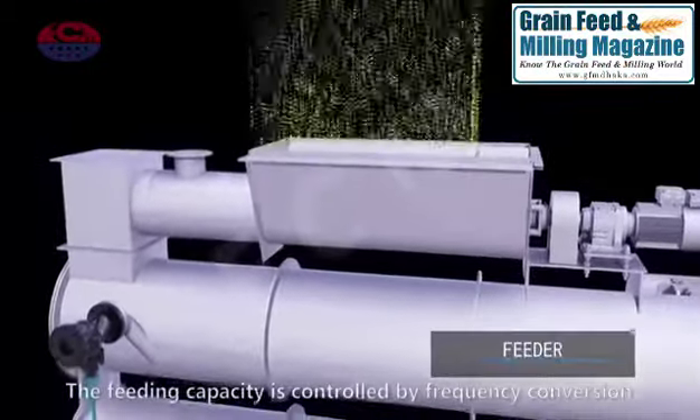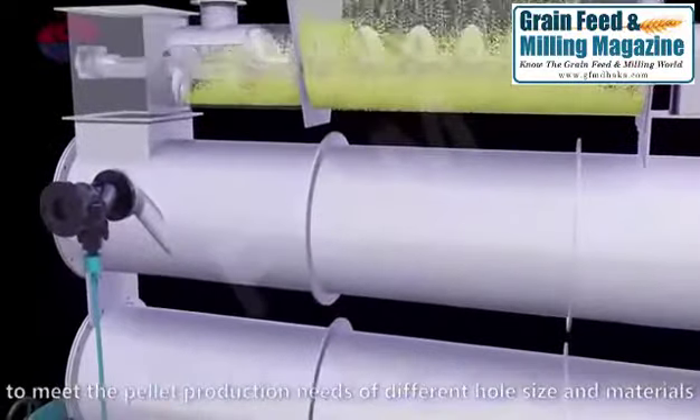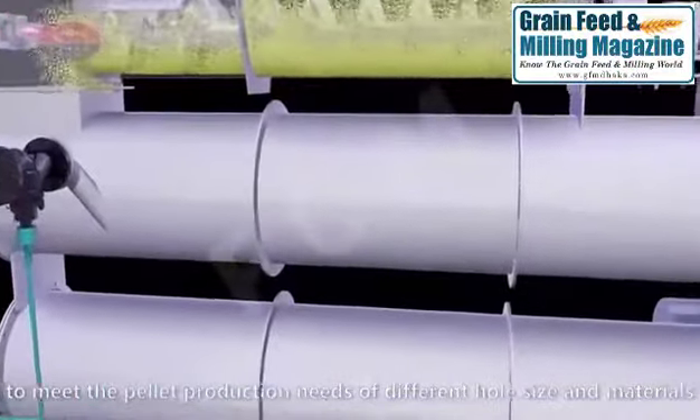Feeder. The feeding capacity is controlled by frequency conversion to meet the pellet production needs of different hole sizes and materials.